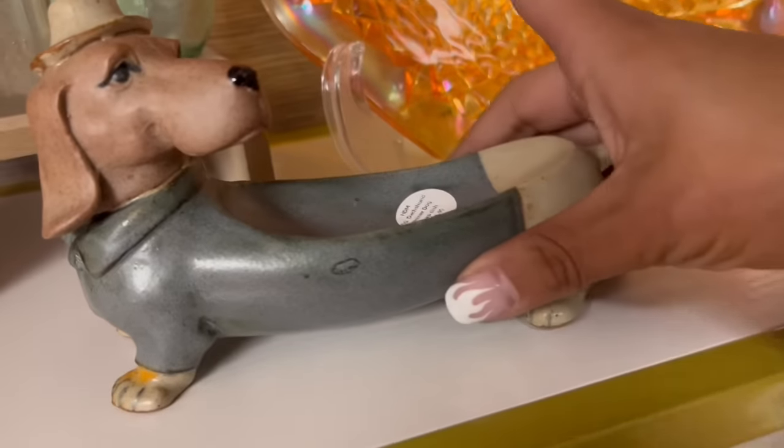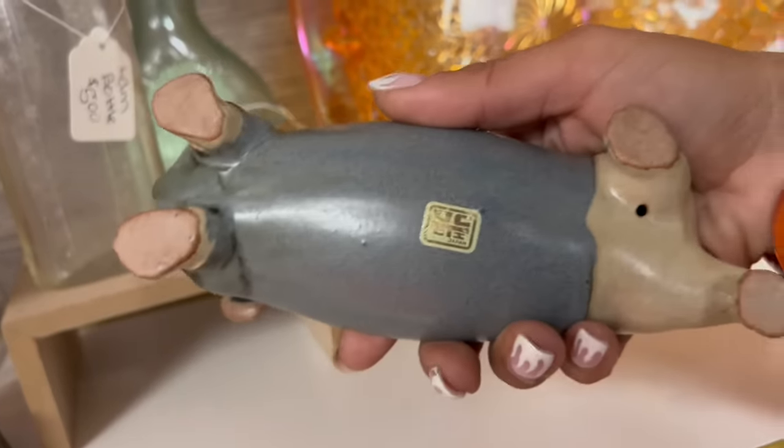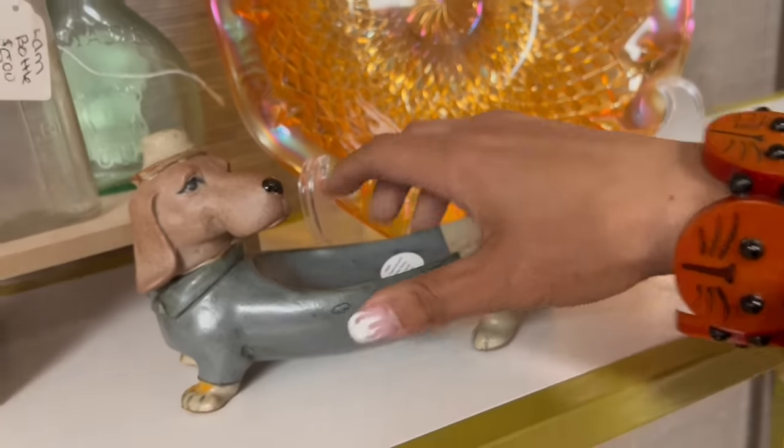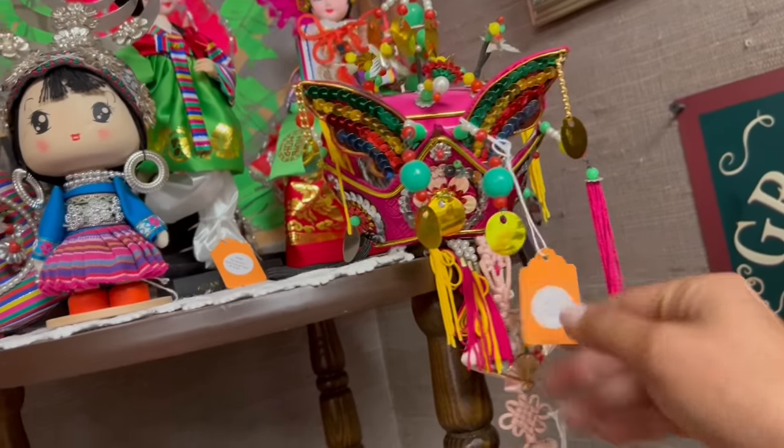What's this regal fellow? Vintage dachshund wiener dog soap dish, $19 — it is Japanese, that's really interesting. I think it's a little bit much for me for resale. Oh my gosh, look at how fun these are — kind of wild.